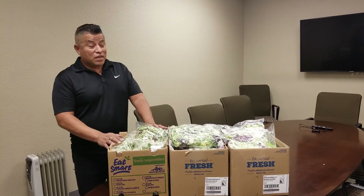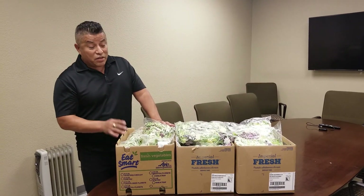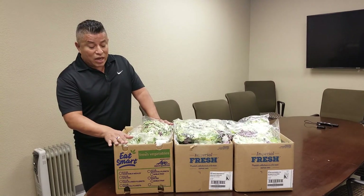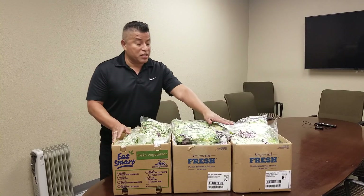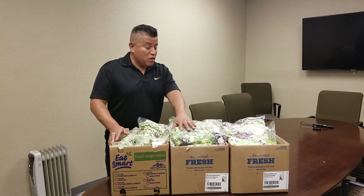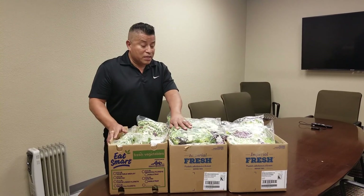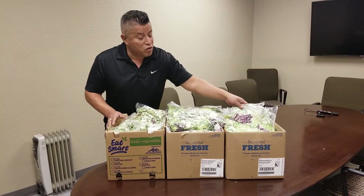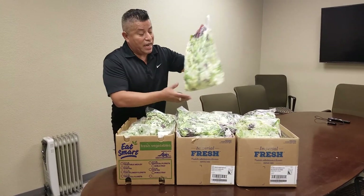How you guys doing out there in produce world? I got a few items here, three to be exact. One of them is a kale blend and the other two are the Cisco branded items that we're going to showcase this week. Different salad blends — we want to build up some volume and momentum on these. Something different you might want to try other than the usual spring mix or the Arcadian harvest.